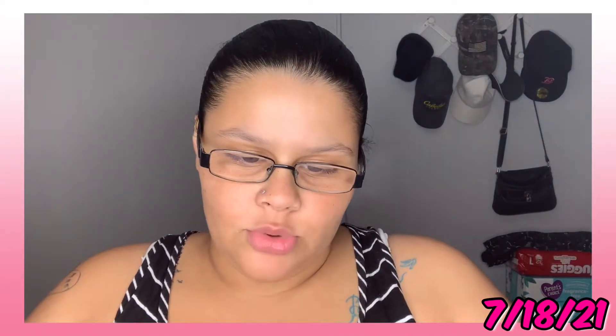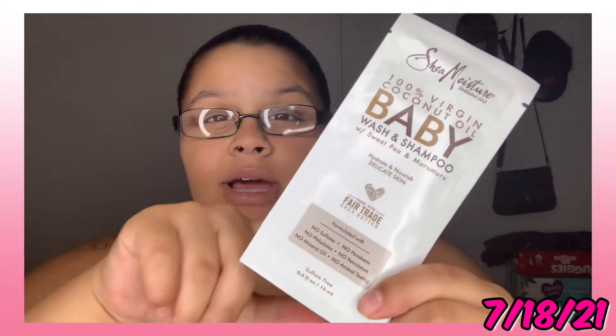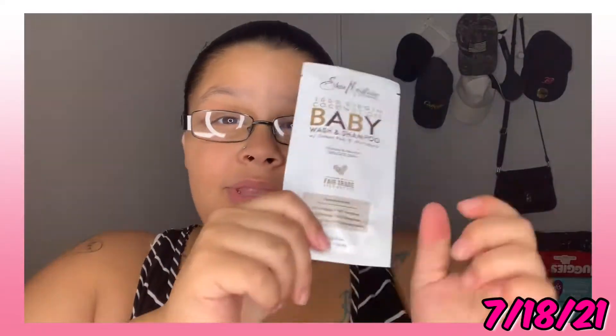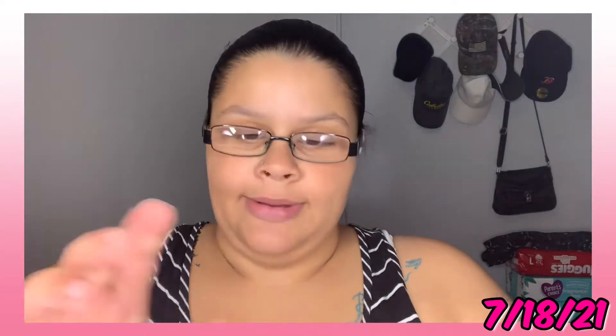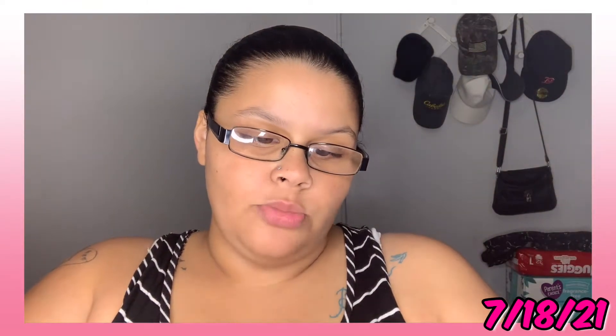Then we have the Shea Moisture 100% Virgin Coconut Oil Baby Wash and Shampoo with Sweet Pea. We gotta see what her hair texture is gonna be and then go from there on what we're gonna buy. I was thinking about getting this for her but I'm just gonna wait.